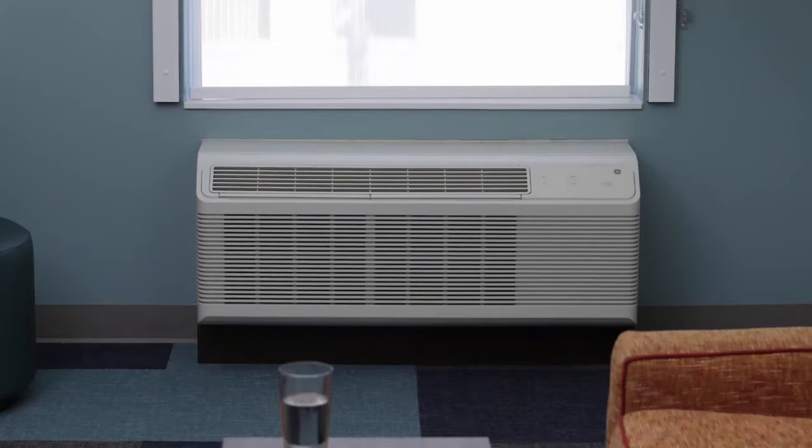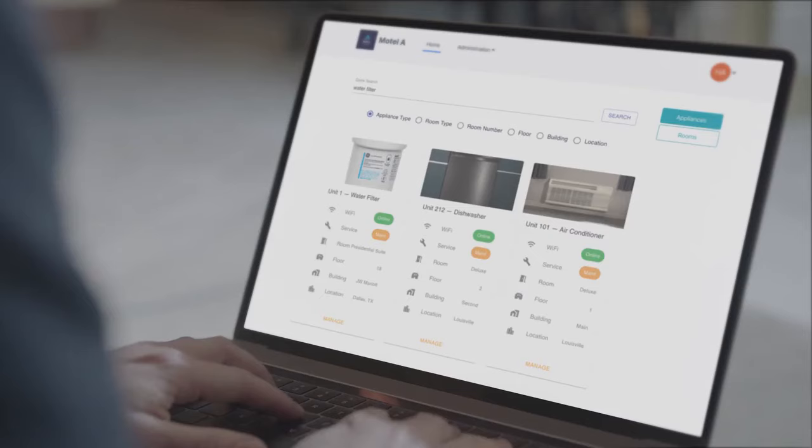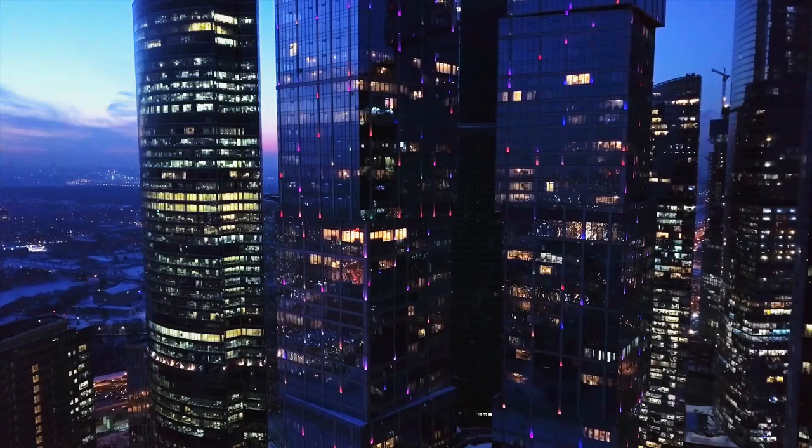Managing one appliance? Simple. Managing a hundred? Not so much. Imagine being able to monitor and remotely manage hundreds of appliances from the comfort of your office. So we made a tool that lets you.